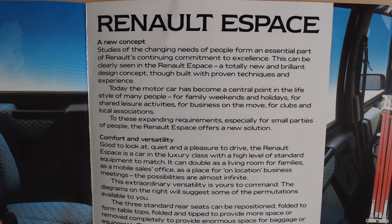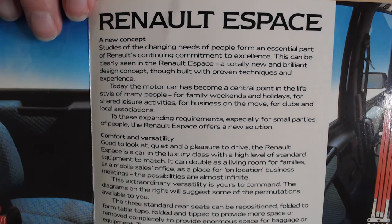It says here: 'Renault Espace — a new concept. Studies of the changing needs of people form an essential part of Renault's continuing commitment to excellence. This can be clearly seen in the Renault Espace — a totally new and brilliant design concept, though built on proven techniques and experience. Today the motor car has become a central part in the lifestyles of many people: for family weekends and holidays, for shared leisure activities, for business on the move, for clubs and local associations. To these expanding requirements, especially for small parties of people, the Renault Espace offers a new solution.' So they were really trying to sell this new idea and show what a very practical vehicle it actually was.